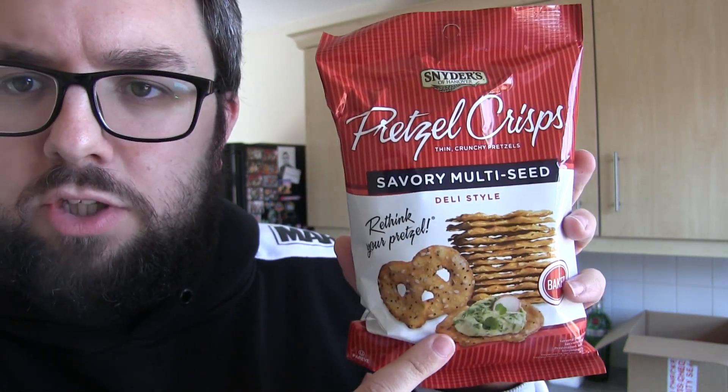A Snyder's product — pretzel chips, savory multi-seed — I think these are going to be absolutely absurdly moreish. I've also got a couple of smaller products. I bought Swedish fish; I actually bought them when I was in America last time and just never ate them, which was stupid. So I bought one — why not?